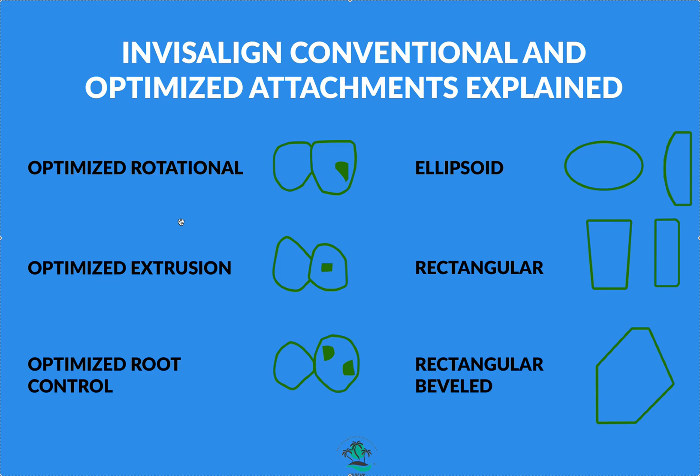Any movement that's extrusive in nature needs an attachment. Major root uprighting needs an attachment. Major rotation needs an attachment. Major translation needs an attachment. Minor intrusive movements probably don't need one. A lot of this also depends on the height of contour and morphology of the tooth — something the software handles far better than you can memorize. Optimized extrusion attachments have a flatter plane at the top for more surface area, and root control attachments use a counter-moment force, just like in bracket orthodontics.